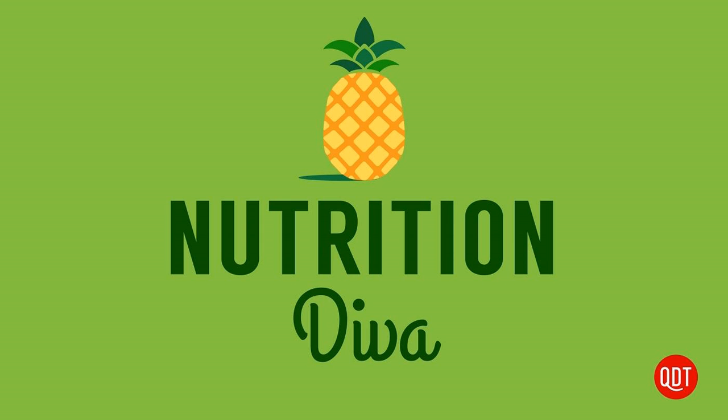Another listener named Diz wrote: I keep seeing these DNA testing companies on social media. They claim to have studies on their website supporting their results. I haven't actually done the test, but I read a sample report and it seemed like the recommendations — like eat a high fiber diet — were just common sense and would apply to everyone. Can you hang your hat on these tests?